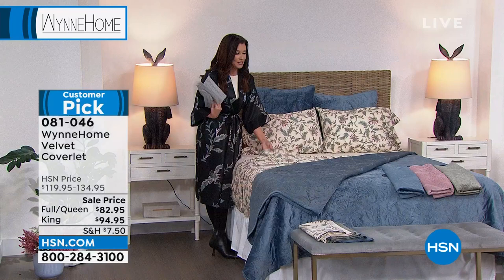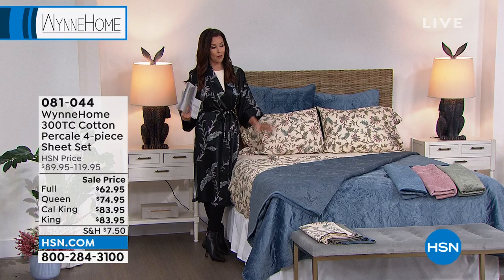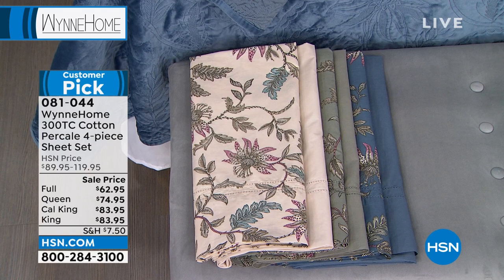This is a cotton percale sheet set. We have the print — this incredible Marla Wynn home fashion print — in ecru, and we also have the solid. I'd highly recommend getting your size now; we're limited. We only have full queen or king in these cotton percale — and California king as well. They've been so popular, and this is the lowest price we've ever offered on these sheets.